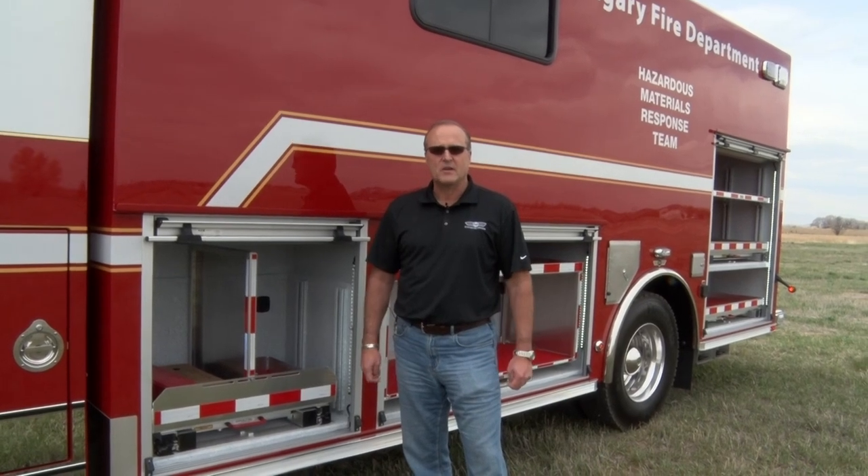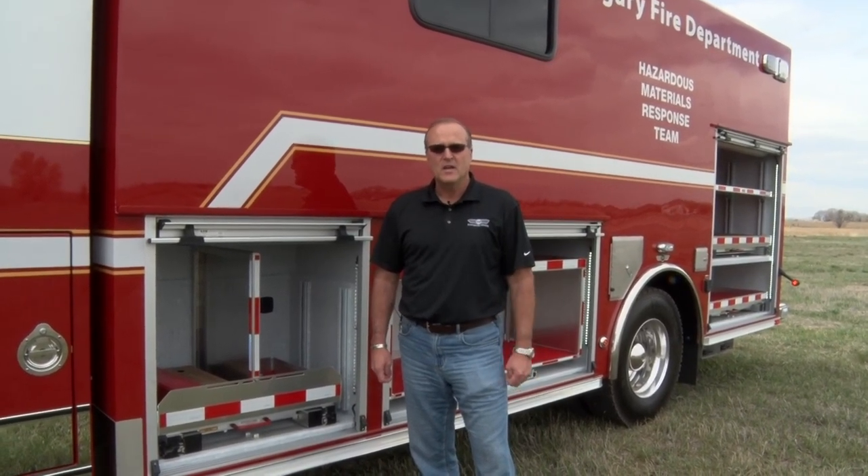We really appreciate Calgary's business over the past few years and look forward to new trucks that will be delivered here real soon.